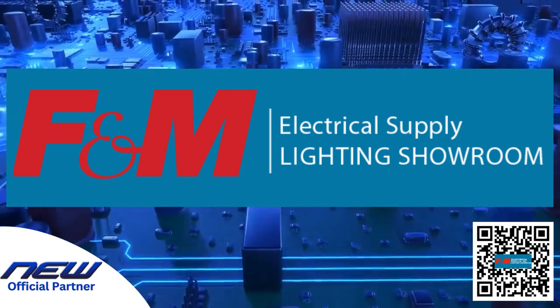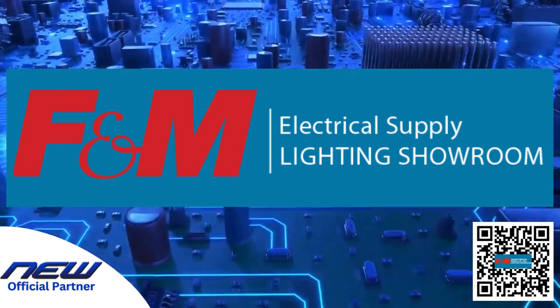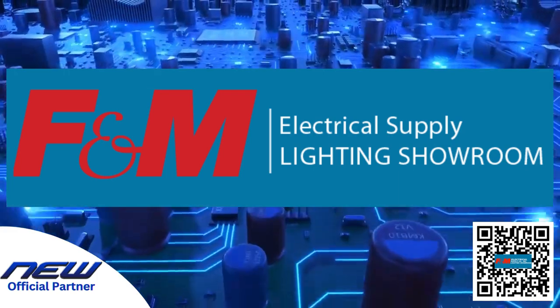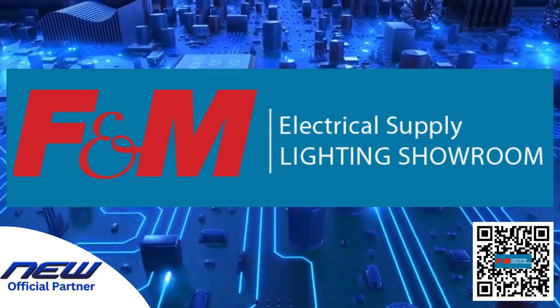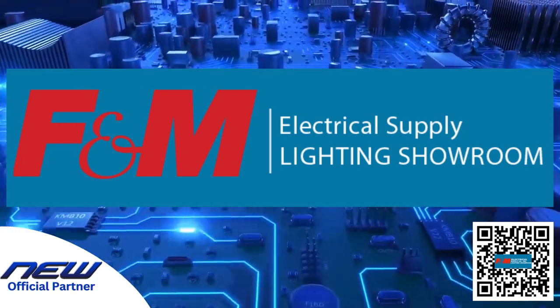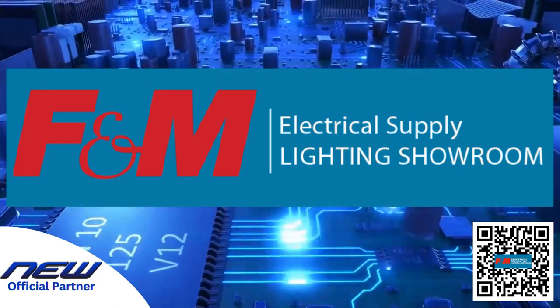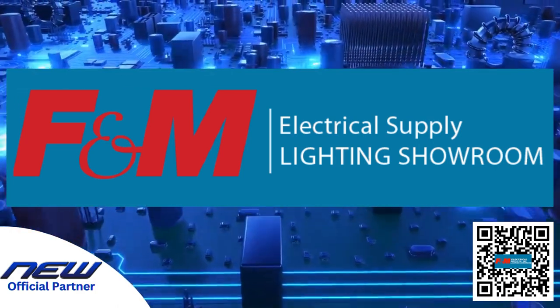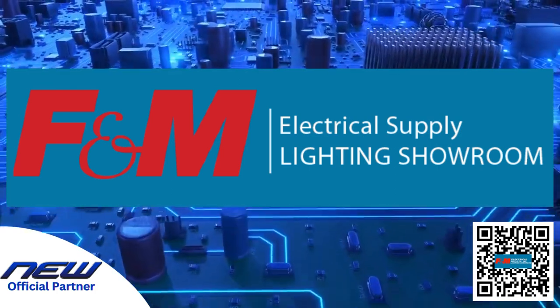Whatever your scope of lighting needs, you can trust that our team is well-equipped for the task at hand. We will help you with any questions you might have for your next project. We carry a wide selection of outdoor lighting products as well as fixtures for inside your home. No matter what your project, trust our lighting fixtures to give your home or business the distinctive style it deserves from the inside and out.